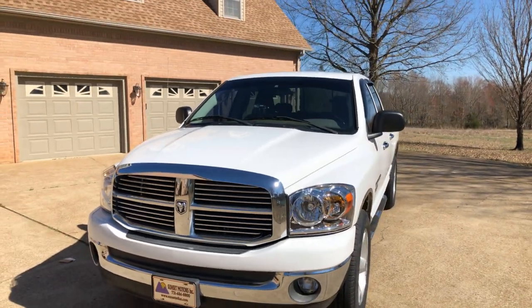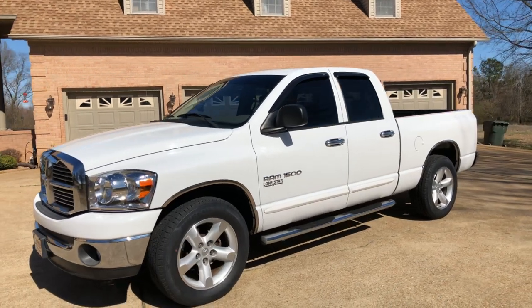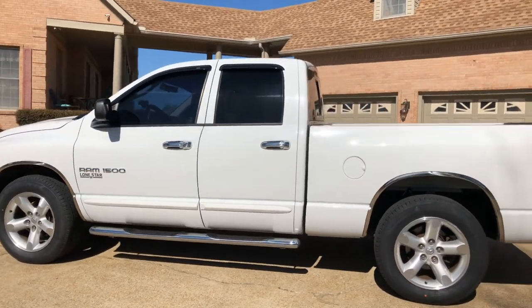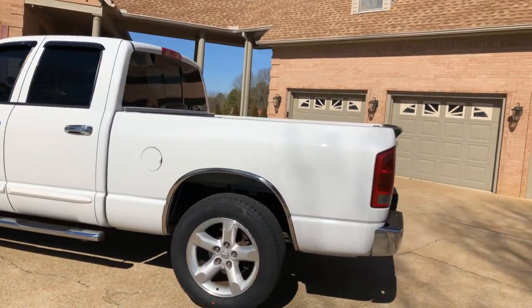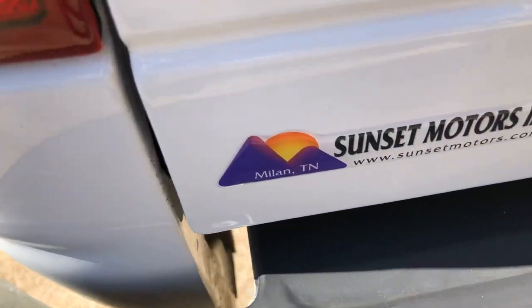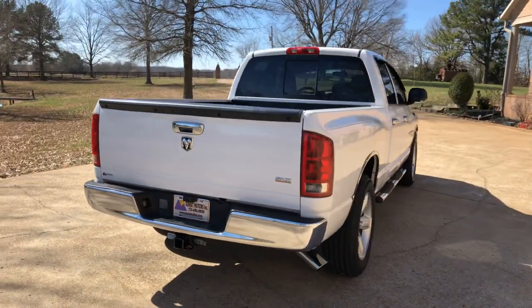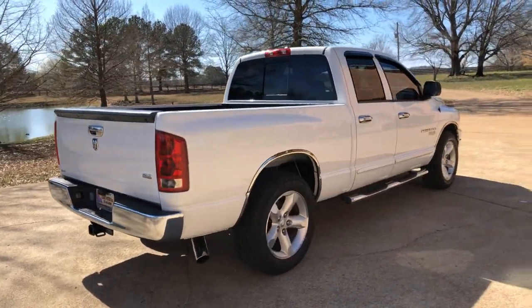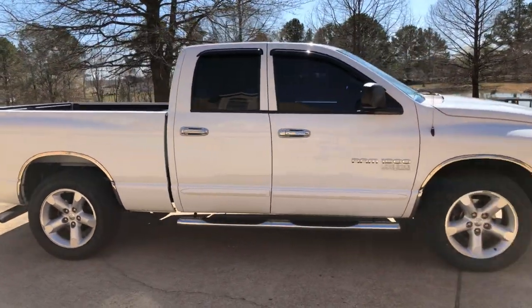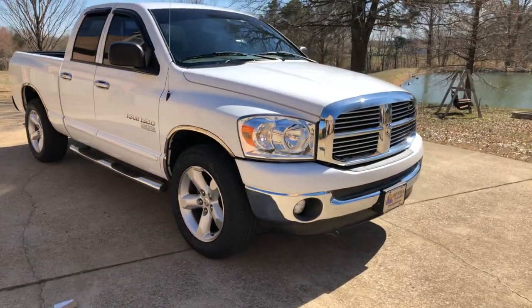This will make someone a great first truck, or for someone who just wants a nice truck and doesn't want to spend too much money — this should do it. To see if this Dodge is still for sale, go to my website at sunsetmotors.com. If it's on the website it's for sale; if not, you're too late. Worldwide shipping is available. If you need a shipping quote or have any questions, call or text me anytime at 731-686-8800. Thank you for watching, come and see us.